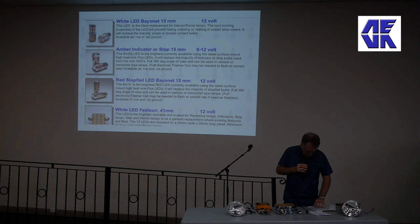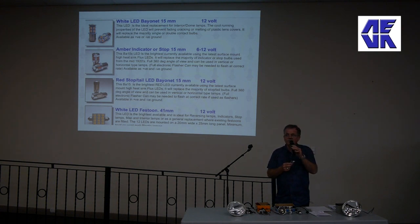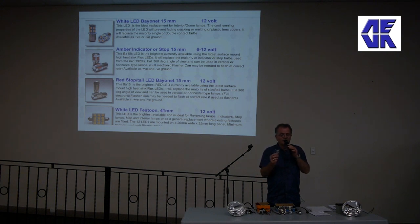LEDs are very efficient in the way that they convert volts and amps into lumens of light. The brightness of LEDs is always measured in lumens rather than watts or candle power. The use of watts as a measurement of light is old school technology, because watts really is a measurement of heat - like a 2000 watt bar radiator in your kitchen: not very bright but very hot and extremely inefficient.